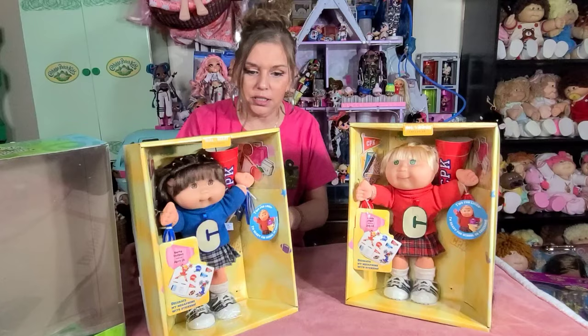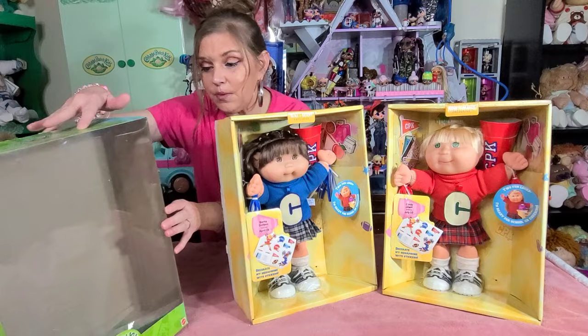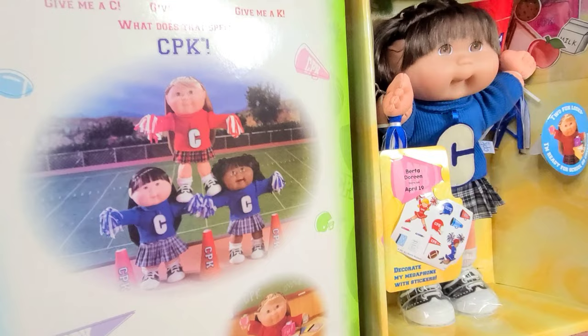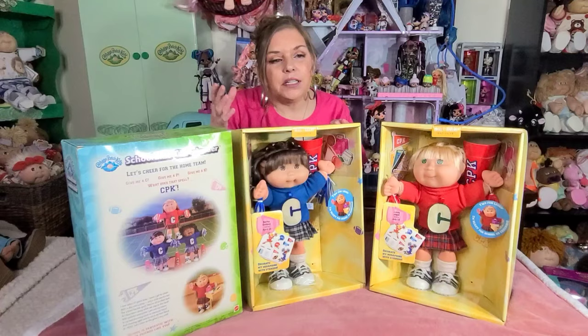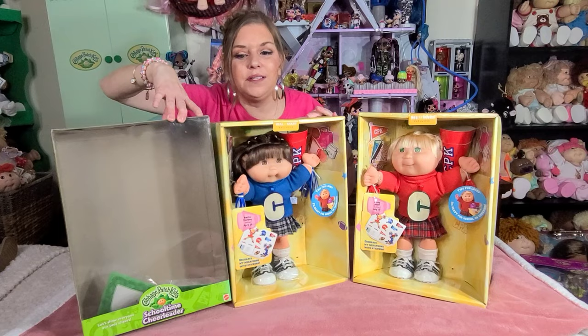I want to show you — you guys know how I love packaging. This is the box that each of them came in. It says 'Let's show everyone our best cheers.' Again, these were made by Mattel. And if you see the back of the box — so cute — you see the cabbies in their little pyramid and they're cheering. This is a really, really nice set. I think Mattel did a really good job. They had a lot of gimmicks, a lot of sets, a lot of fun things. Kind of like Play Along — actually, all the companies did — but I think Mattel had a lot of really, really fun stuff.